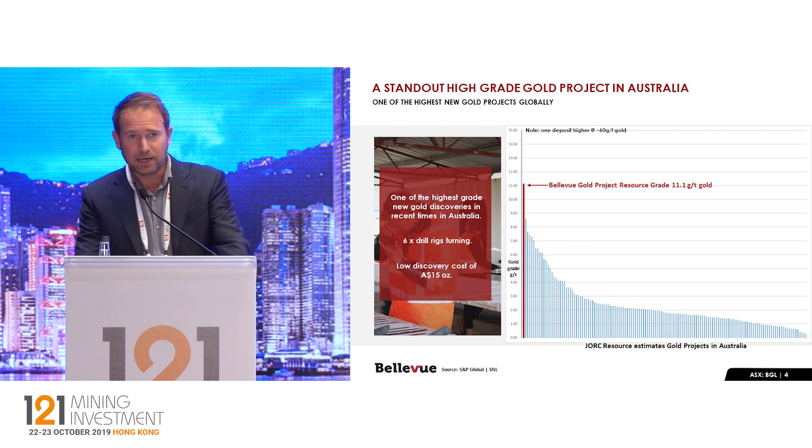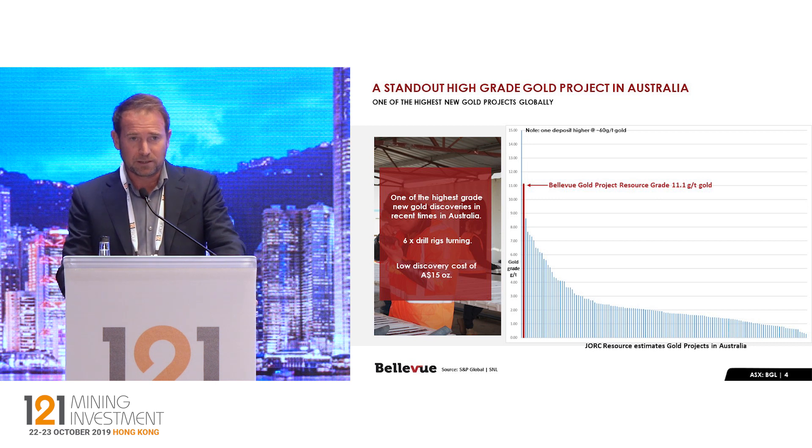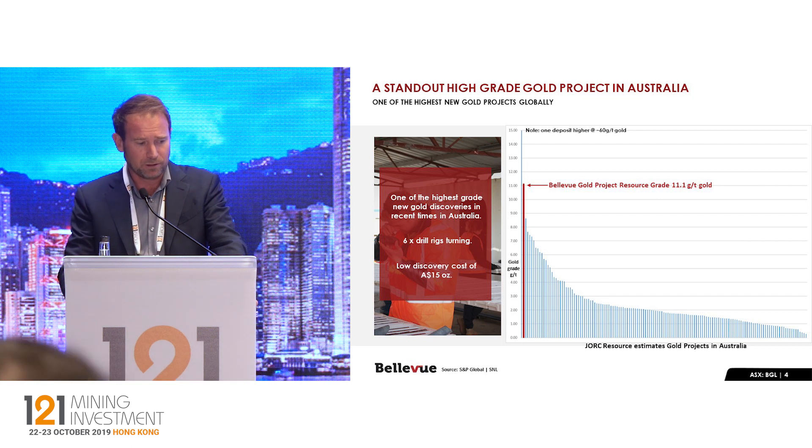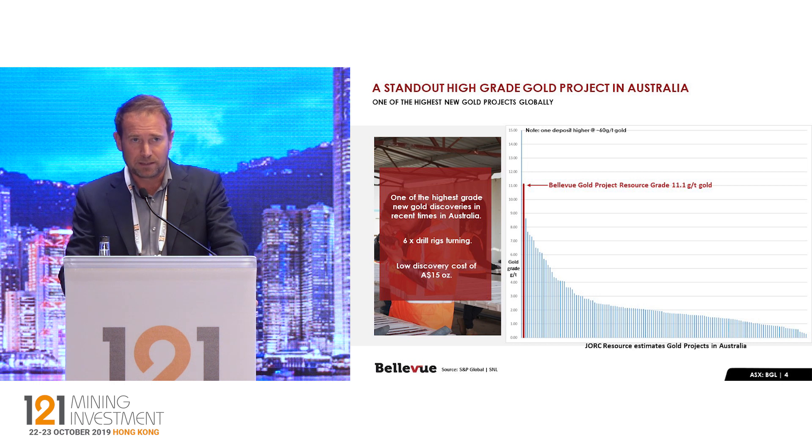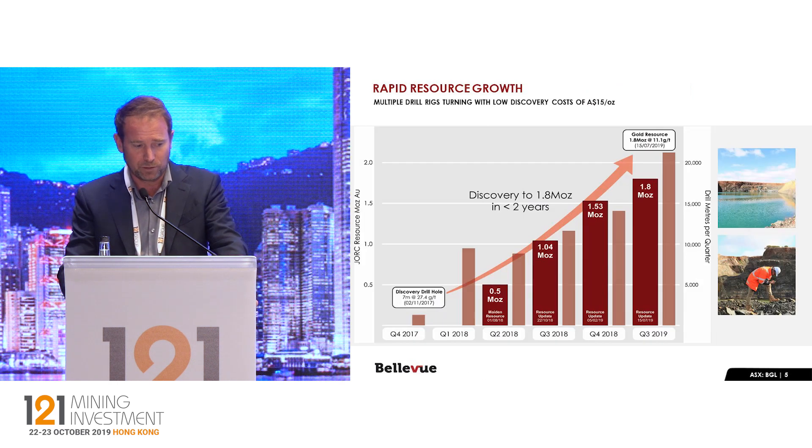As you can see from this chart, it's super high-grade. There's only one other ore body that's higher-grade than us at the moment in Australia, being Kirkland Lake's Swan Zone. The other really interesting thing to note on this slide is the discovery costs — we are discovering gold at less than $15 an ounce Australian. That includes all the acquisition costs and every cent we've spent as a company, and we expect that to continue at this low discovery cost for the next year or two as we grow the resource.